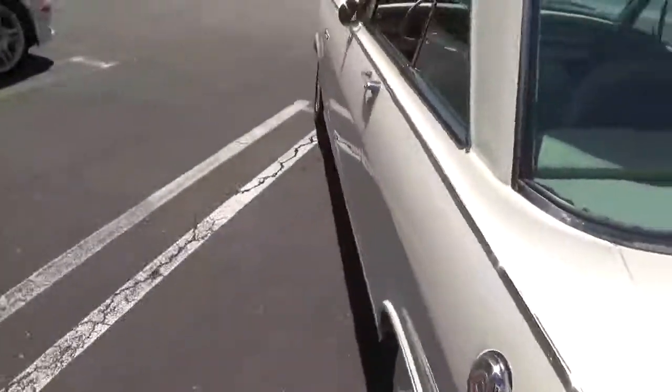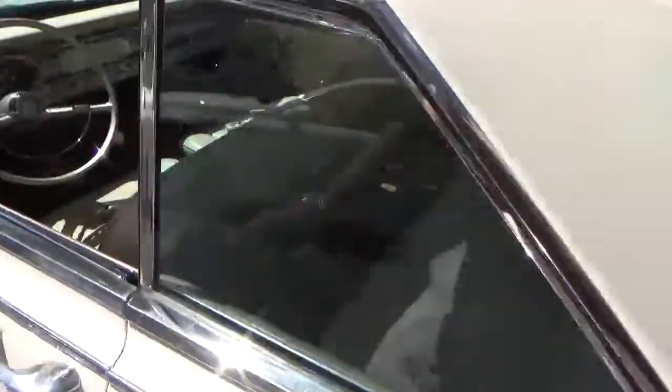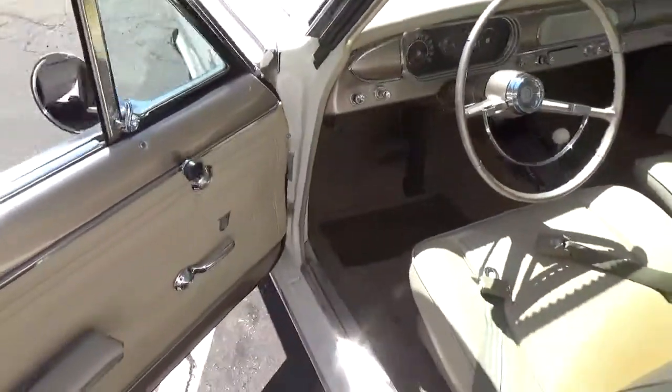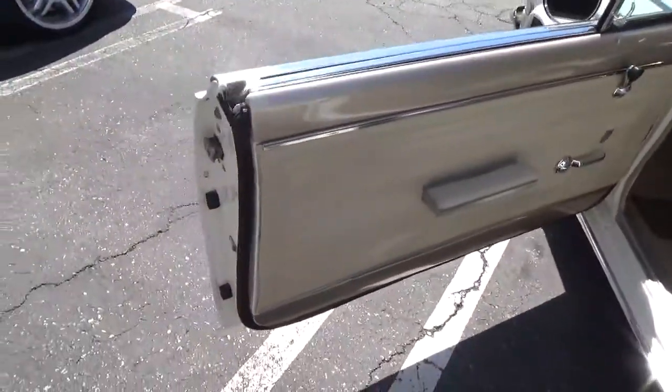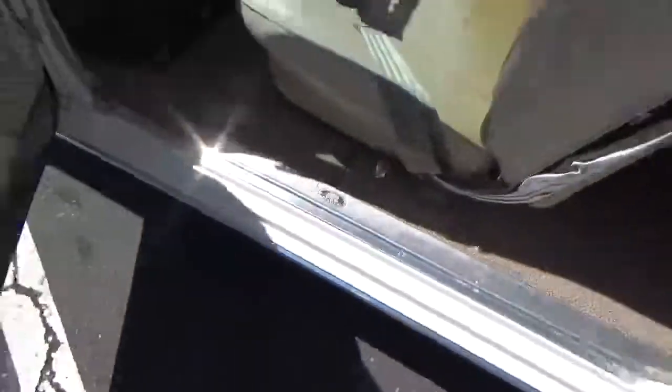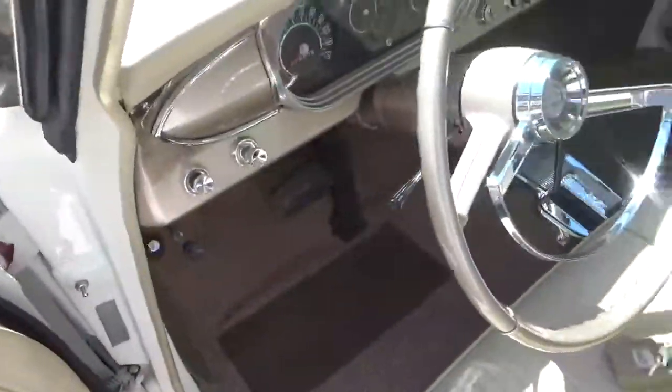When they did the rotisserie restoration they sprayed extra sound deadener and extra heat protector for driver comfort. You can look at the other areas — the sills and the entries are all clean and neat. This is also the original color interior.